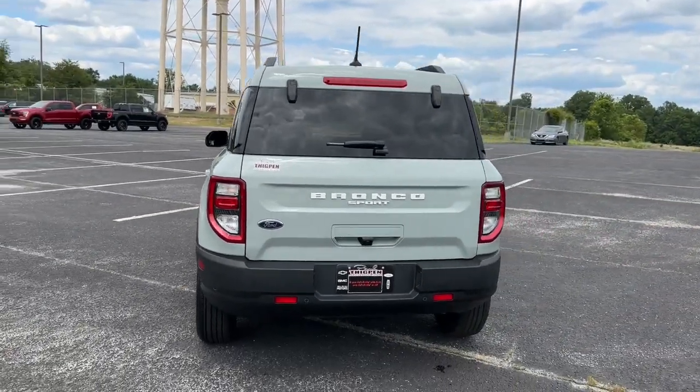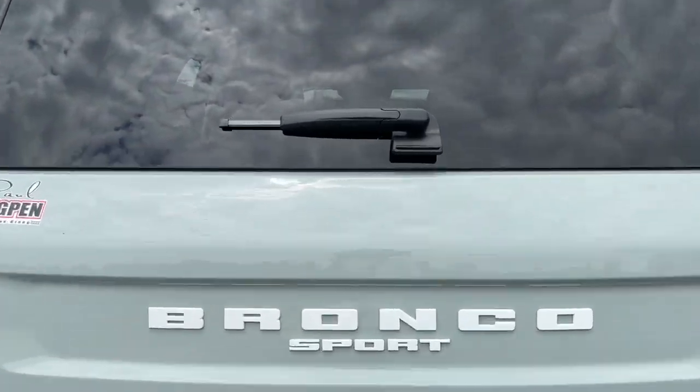Don't miss out on the adventures that await in this Bronco Sport. Our team will give you an outstanding test drive experience — stop in today.